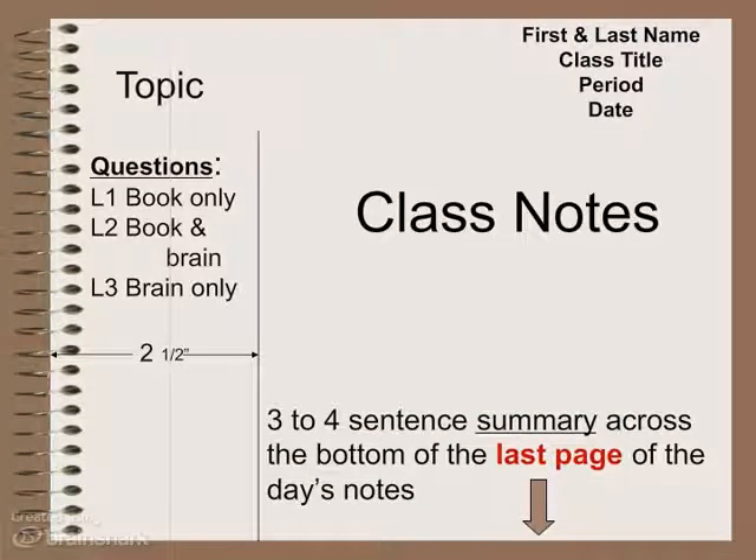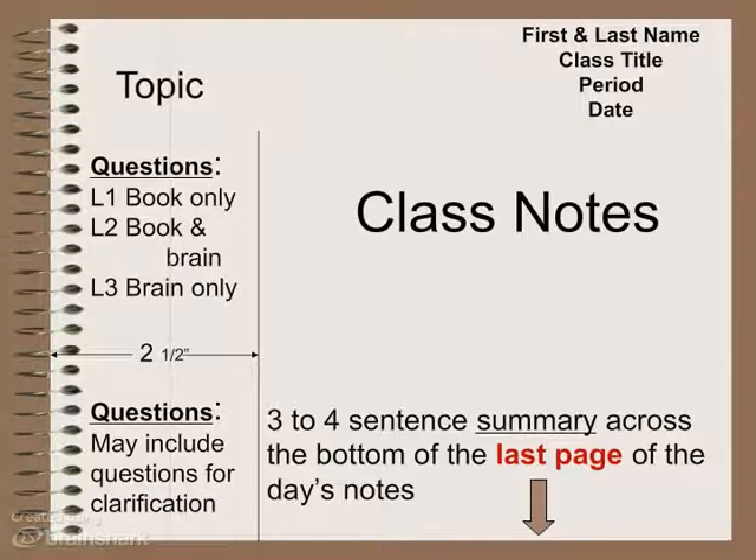You're also going to draw a line across the bottom of the last part of your notes and write a summary — three to four sentences telling me what this section of notes is about. With regard to your questions, if there's something you don't understand or want clarification on, write that in the question column as well. You might put an arrow next to it as a note that you need to ask Ms. Osterman about it. So the left column has questions you can answer at levels one, two, and three, plus questions you might not be certain about.